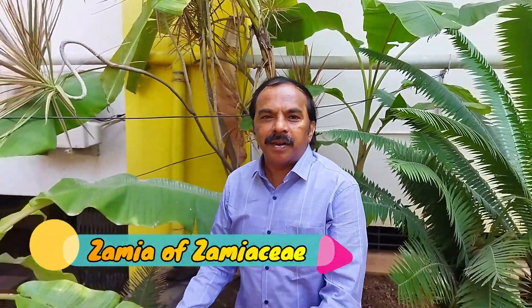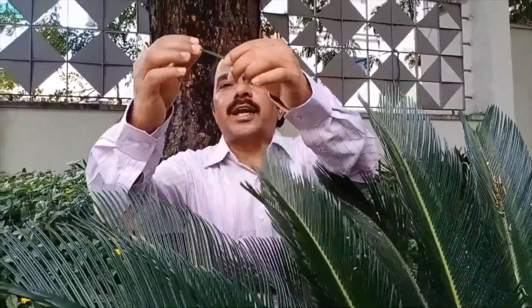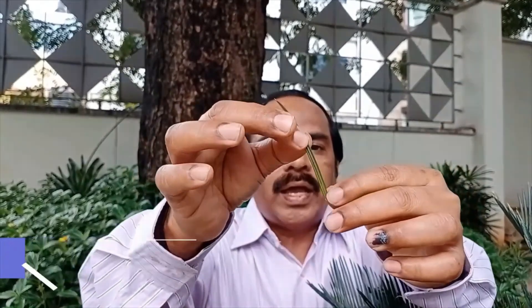This is Zamia, a member of the family Zamiaceae — it's also a cycad. Cycas is a genus considered to be a living fossil. On the St. Joseph's College campus we have two species of Cycas. This one is called Cycas revoluta. The stem has a crown of foliage leaves which are compound, spirally arranged. Each leaflet is very thick and leathery, and the leaf margins are revolute — rolled inward and incurved — which is why it's called Cycas revoluta.